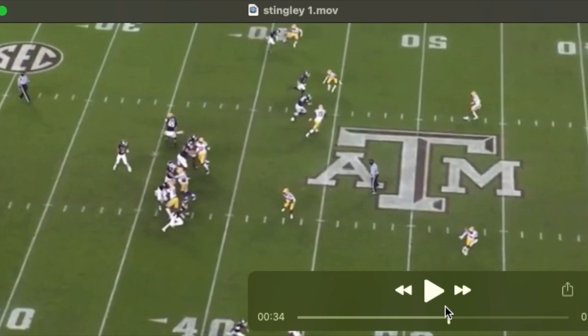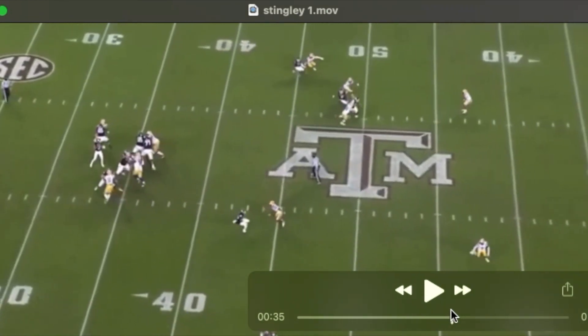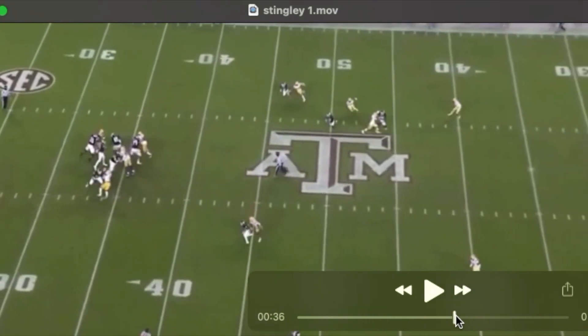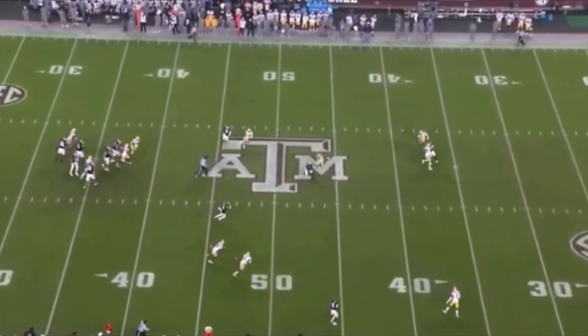Here he is at the top of our screen on a little eight-yard dig route. Watch the receiver drop his weight — outside leg plant right with Derek, basically mirroring the receiver's route and running with him. Then watch him drive on the football and take that away. Ball goes somewhere else, and Derek's going to come off and make a hit on the receiver.